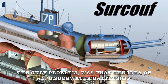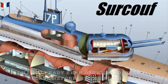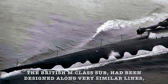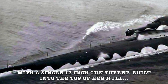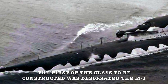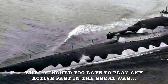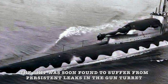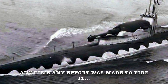The only problem was that the idea of an underwater battleship had already been attempted over a decade before by the Royal Navy and it had ended in complete failure. The British M-class sub had been designed along very similar lines, with a single 12-inch gun turret built into the top of a hull. The first of the class to be constructed was designated the M1, completed in 1917 but launched too late to play any active part in the Great War. The ship was soon found to suffer from persistent leaks in the gun turret, and the permeating seawater severely damaged the gun any time an effort was made to fire it.